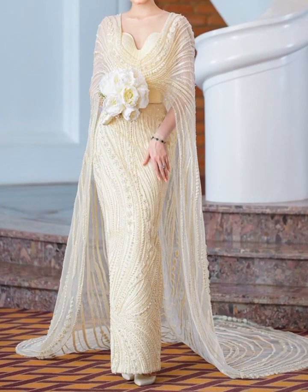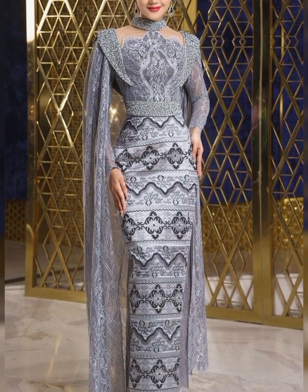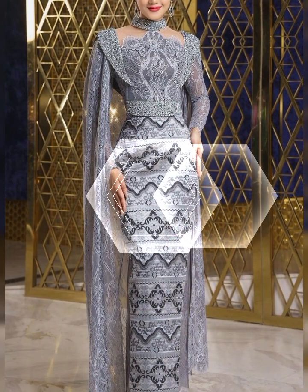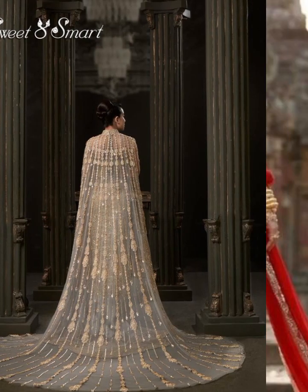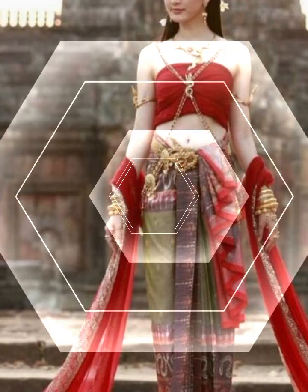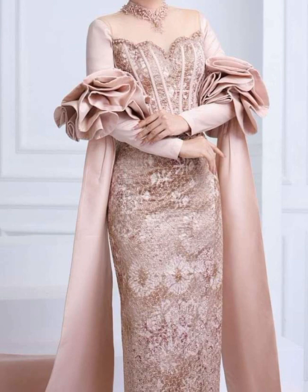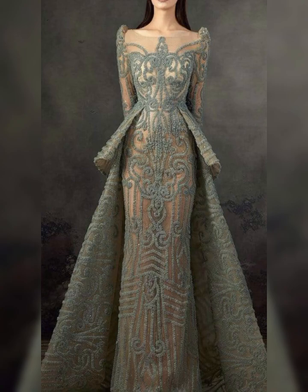The lungi is a wrapped-around skirt that both men and women wear. Lungis are made from various fabrics like silk, cotton, or other materials and come in a wide range of colors and patterns. They are super versatile and can be worn for everyday activities or special occasions. For women, there is a specific type of lungi called the htamein.